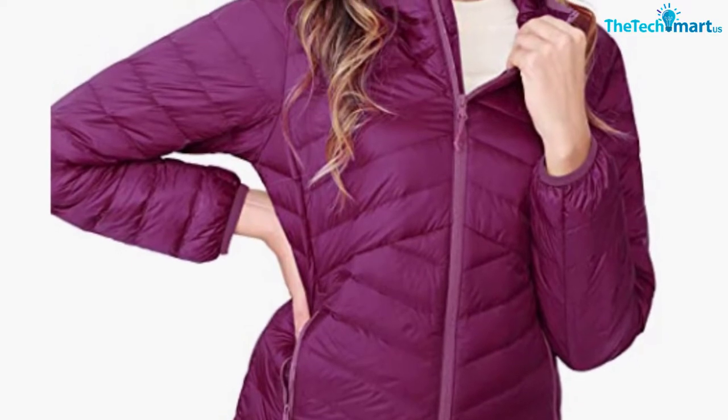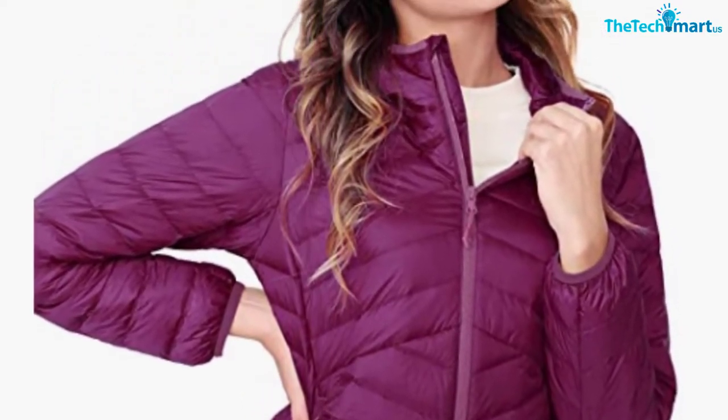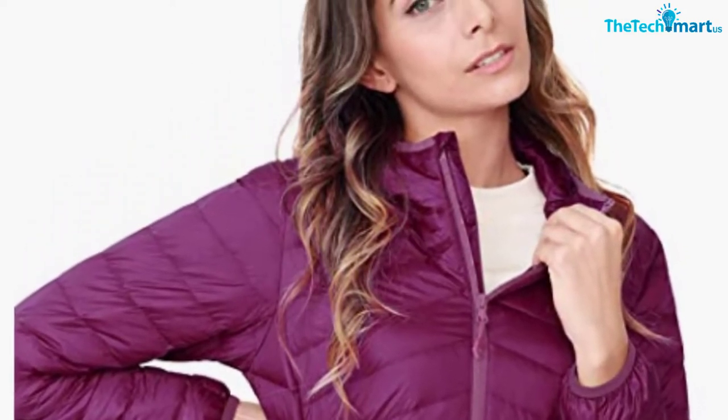The cuffs are elasticized, making the jacket windproof and ensuring that the cold won't creep up inside the sleeves. Overall, it's a good jacket to own, but definitely not the one you should pick up if you're looking for the ultimate down jacket.